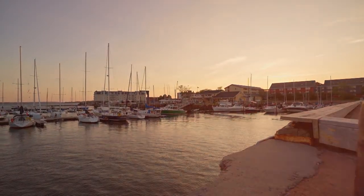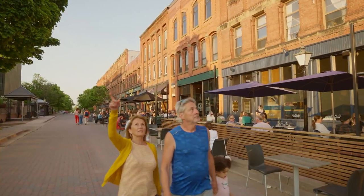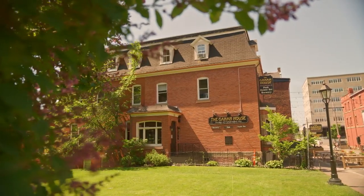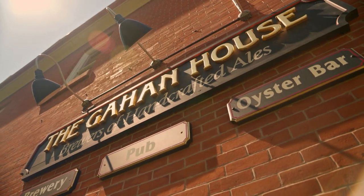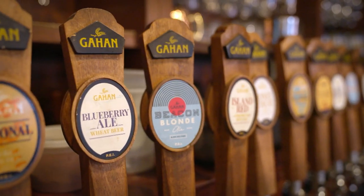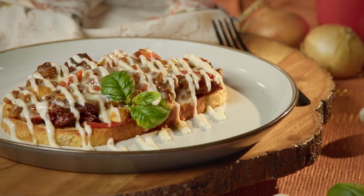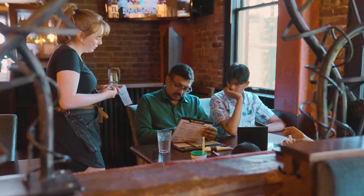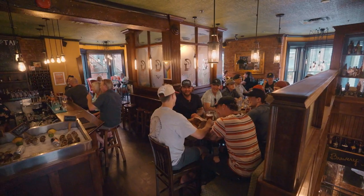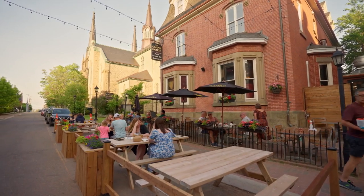Today on Dish with Mary, we're heading east to the charming Charlottetown, Prince Edward Island, to explore the original Gahan House, where we'll meet with head chef Brandon Bowers. He and I discuss the storied history of Gahan House, being a mercantile in the 1800s, and what drew him to becoming a chef. We then recreate the pub's renowned beef melt, a signature dish loved across all six of their East Coast establishments. Ready to savor a coastal classic? Let's dish.